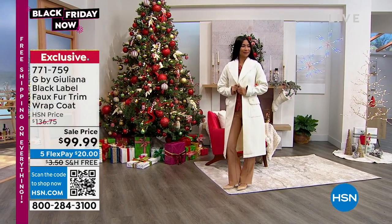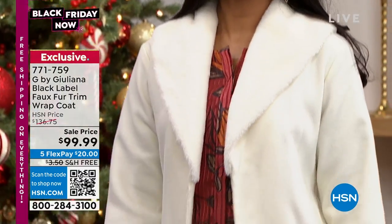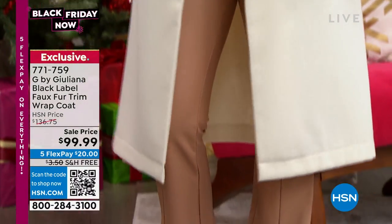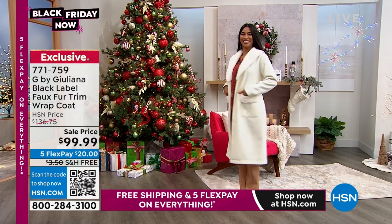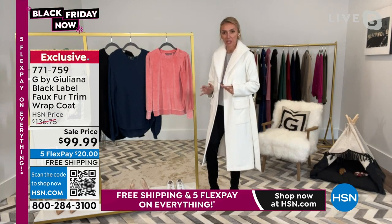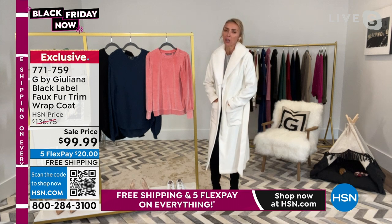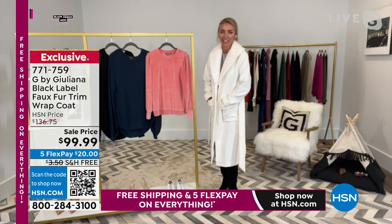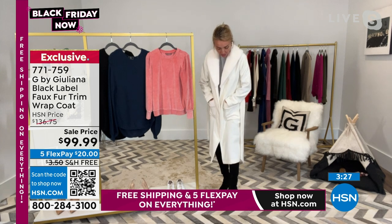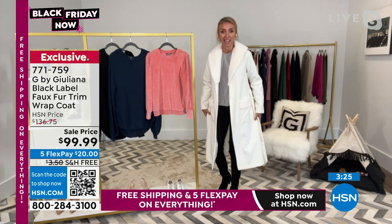That looks like a million bucks. Juliana, when I look at this coat, I just wish it were colder where I am so that I could wear it. It is the perfect coat for the cooler temperatures. It is the perfect coat for all your holiday occasions, and even going into New Year's — it is perfect. This is so chic. This is as chic as it gets.